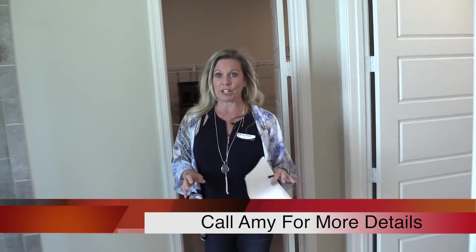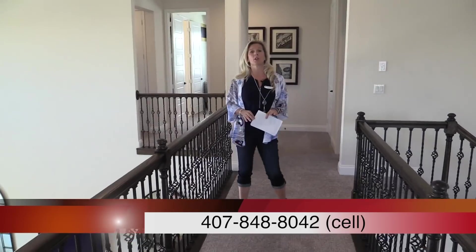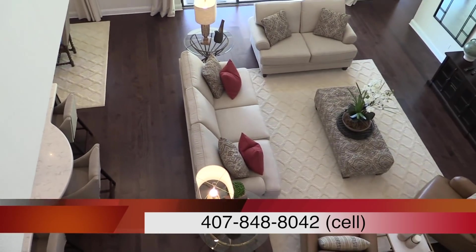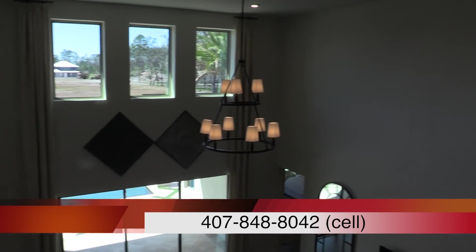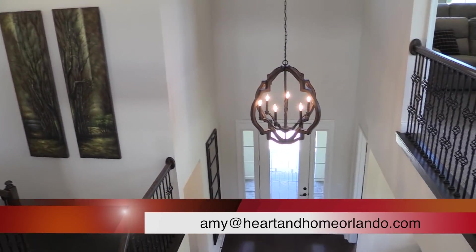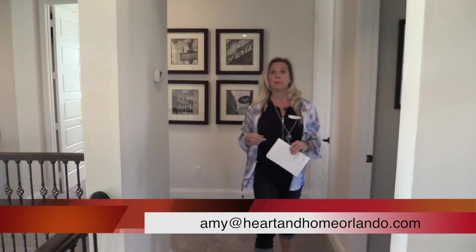Now we're getting ready to go upstairs because there's a lot more fun happening up there. Now we're upstairs at this beautiful Washington model home here at Windermere Isles — a Beezer community. Take a look at the view from up here. Remember at the beginning of the video we talked about how so many buyers like this effect — I guarantee people are going to say they love that catwalk walkway throughout the house. Upstairs there are four bedrooms, plus a loft and a media room.